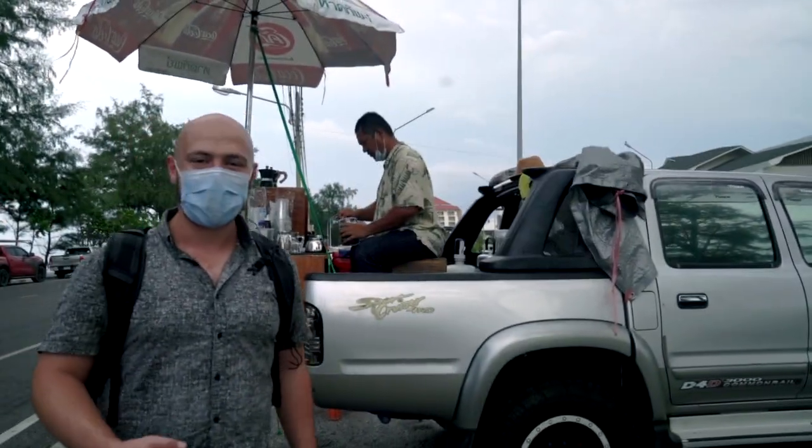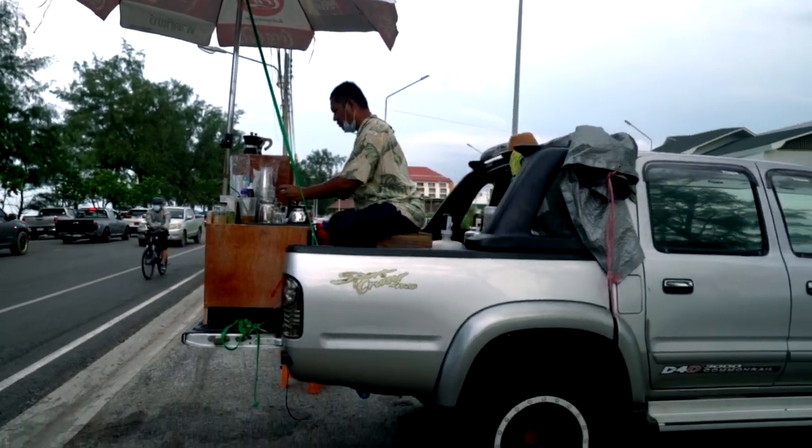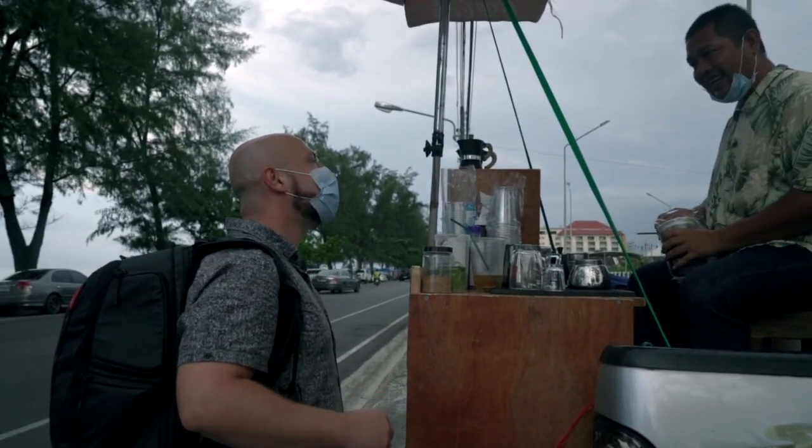How cool is this? We found a guy selling coffee out of his pickup truck. I think it's really cool. I don't even care that it's almost 6 o'clock at night — I have to get coffee from this guy because it looks so good and smells amazing.